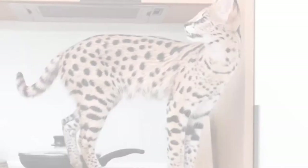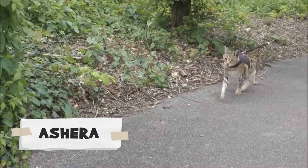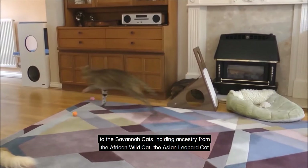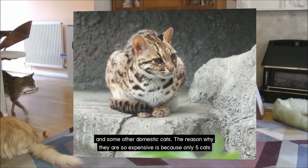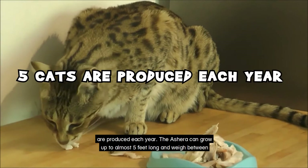The Ashera is a very rare lab-bred breed of cats designed by the company Lifestyle Pets. They were only available recently in the past decade or two. They are very similar to Savannah cats, holding ancestry from the African wild cat, the Asian leopard cat and some other domestic cats. The reason why they are so expensive is because only 5 cats are produced each year. The Ashera can grow up to almost 5 feet long and weigh between 26 and 33 pounds — that is almost as tall as a person when it stands on its hind legs.